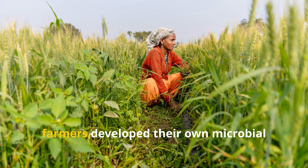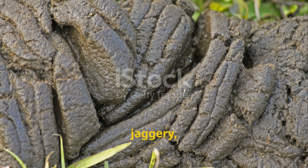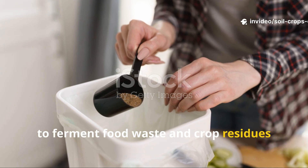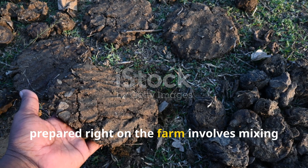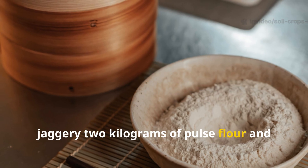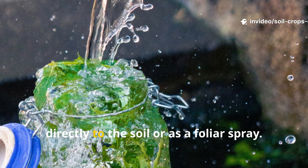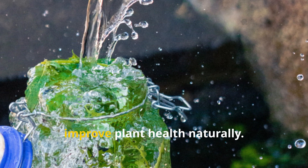Traditional biofertilizers and microbial boosters have been around for ages. Across cultures, farmers developed their own microbial solutions long before science could explain them. In South Asia, mixtures of cow dung, cow urine, jaggery, and pulses were fermented into microbial brews that invigorated soils. In East Asia, farmers used bokashi — a bran inoculated with microorganisms — to ferment food waste and crop residues into living fertilizers. A simple on-farm recipe involves mixing 5 kg of fresh cow dung, 5 liters of cow urine, 1 kg of jaggery, 2 kg of pulse flour, and 10 liters of water, fermenting for seven days, then diluting one liter in 10 liters of water for soil or foliar application.